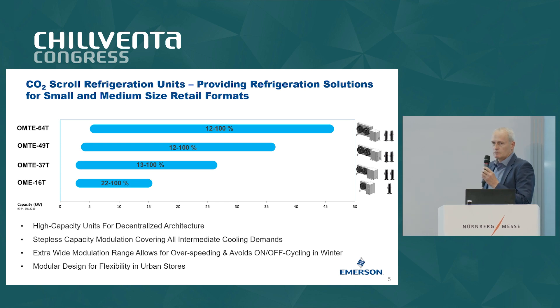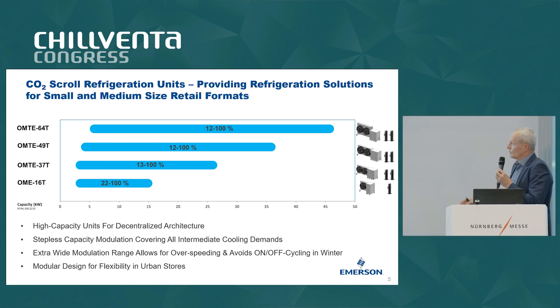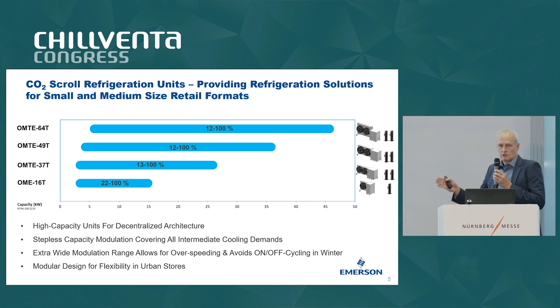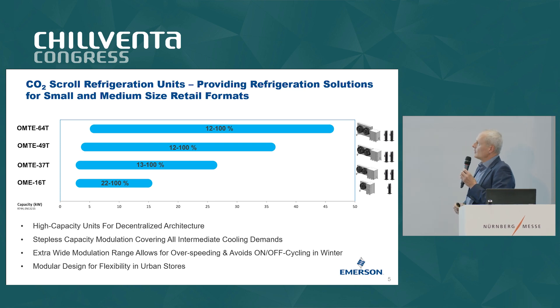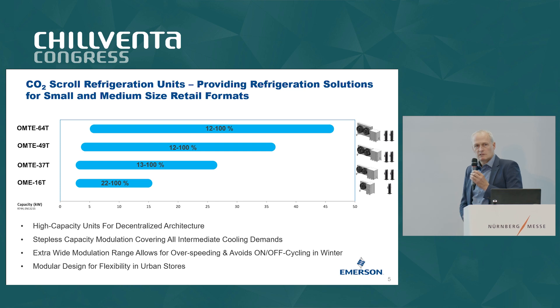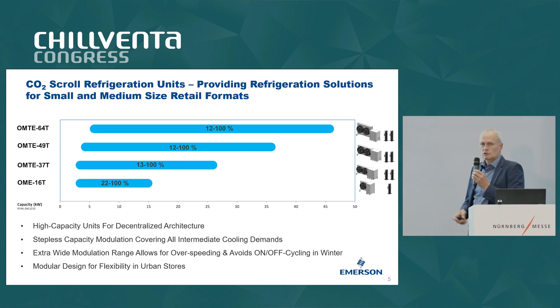For the product range we developed four models in total, offering a capacity from 15 to 46 kilowatts. The smallest model has a single fan and single compressor; the other models are all equipped with tandem compressors. All units have variable speed capacity control, and for the tandem units the modulation range is between 12 and 100 percent. One unit can cover all the medium temperature demand of a typical application in that format, with stepless capacity control down to very small capacities, which is especially important in winter when low ambient temperatures could cause the system to switch on and off.